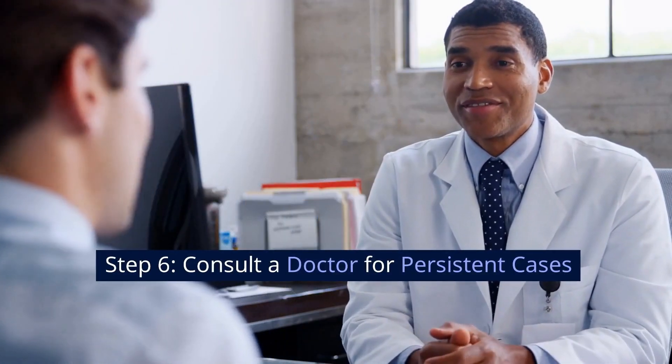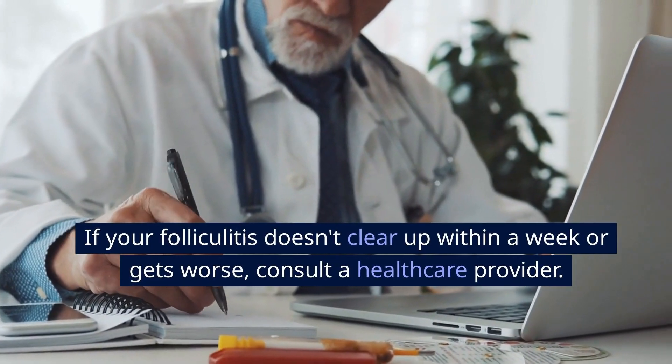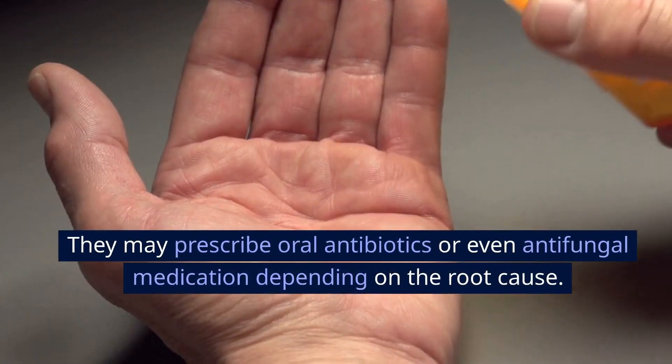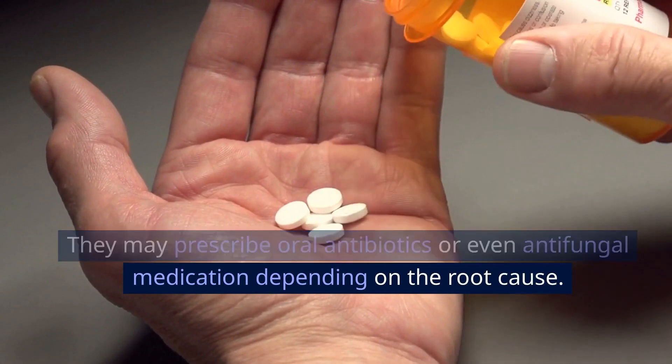Step 6: Consult a doctor for persistent cases. If your folliculitis doesn't clear up within a week or gets worse, consult a healthcare provider. They may prescribe oral antibiotics or even antifungal medication depending on the root cause.